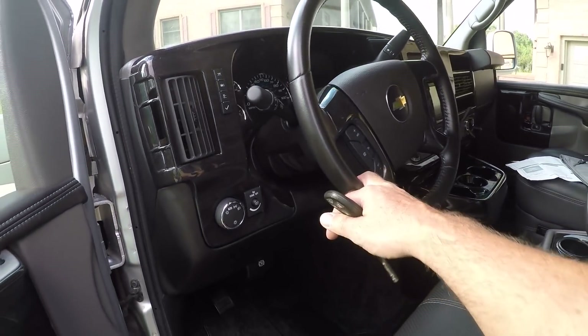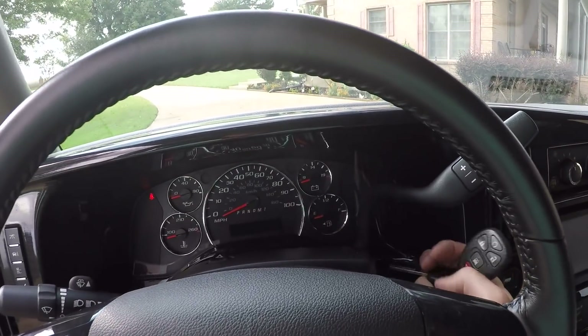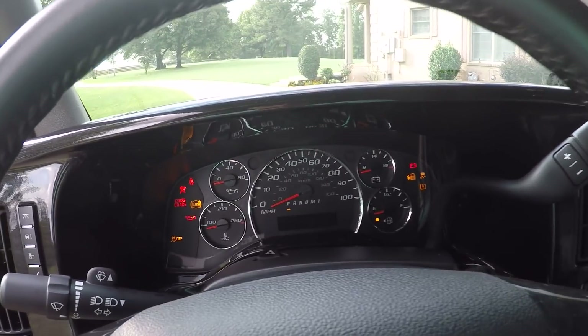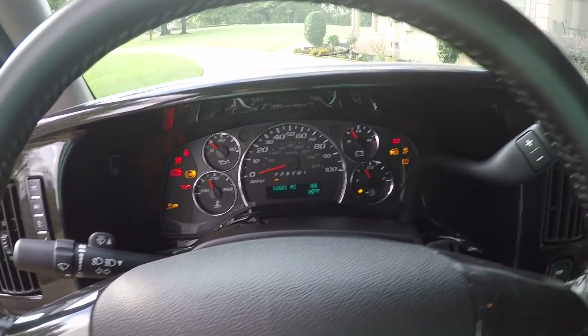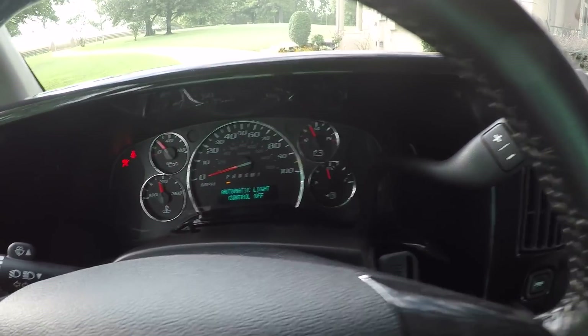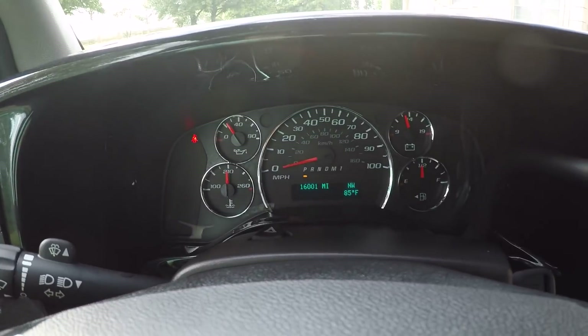Got your automatic headlights and a leather-wrapped steering wheel. Now all you do is put the key in the ignition, turn it, and there she goes. How about the miles? 16,000 miles — that is correct. Very low miles.